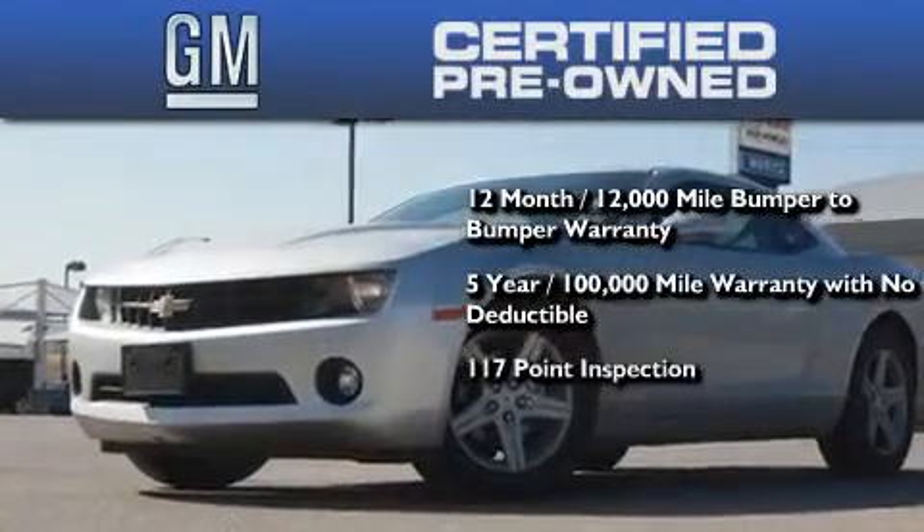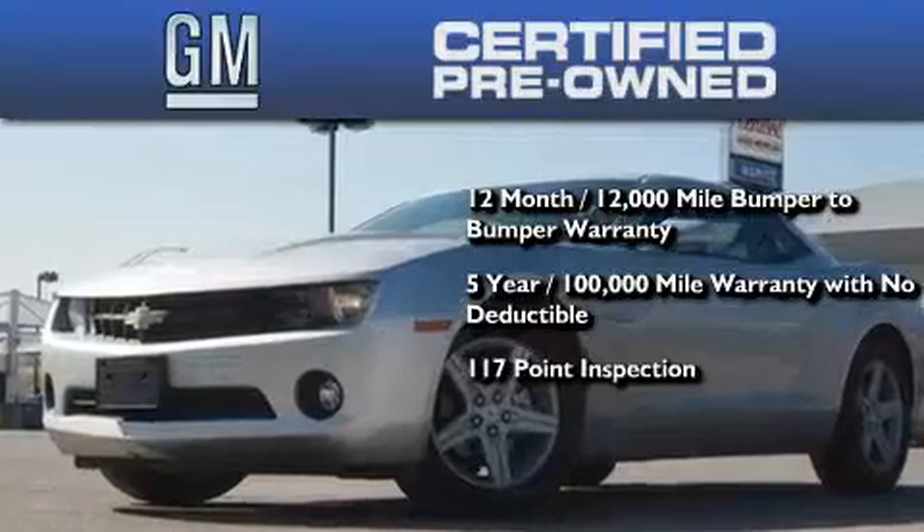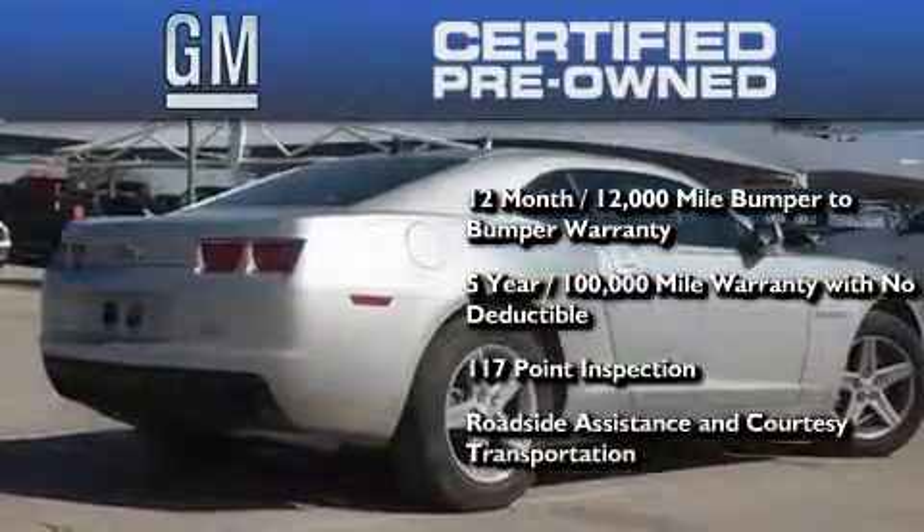This includes a strict factory-set 117-point inspection, plus roadside assistance and courtesy transportation.